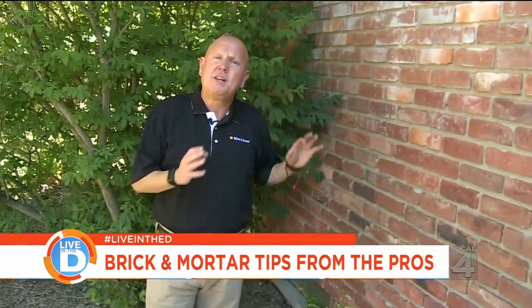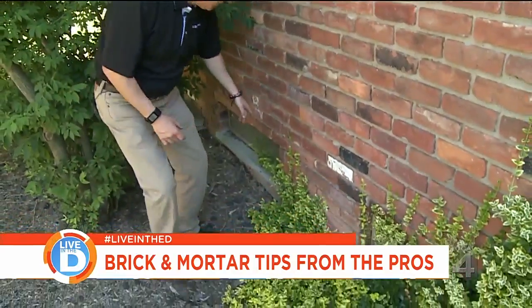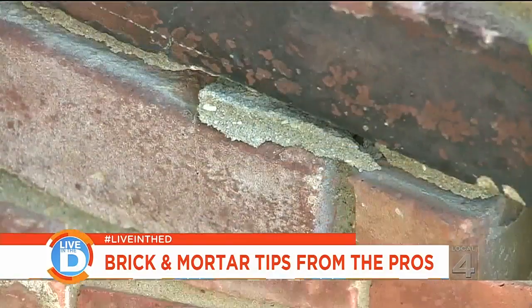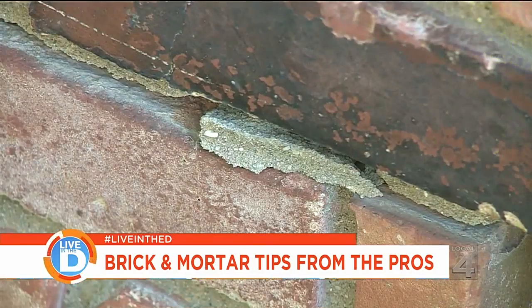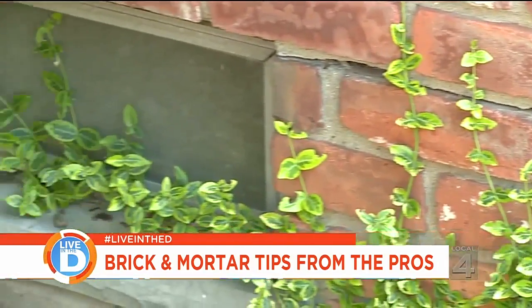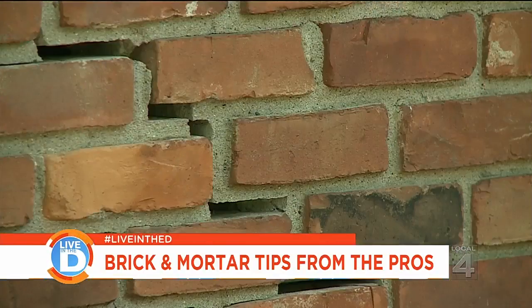One of the key areas to look at while inspecting the brick around your house is where the basement windows meet the brick. The reason you want to inspect the windows is that there's a lintel above the window that holds the brick up. That steel piece expands at a different rate than the mortar, and over time that causes the mortar to crack and pop out.